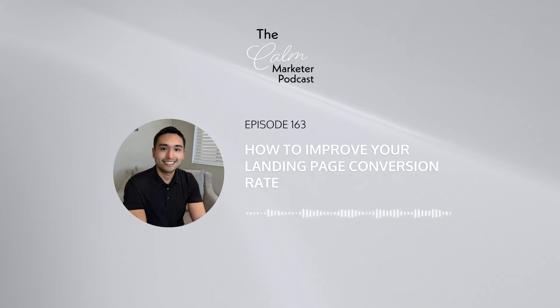So those are the two things that you can do to help you focus on what you need to do to improve your landing page conversions.